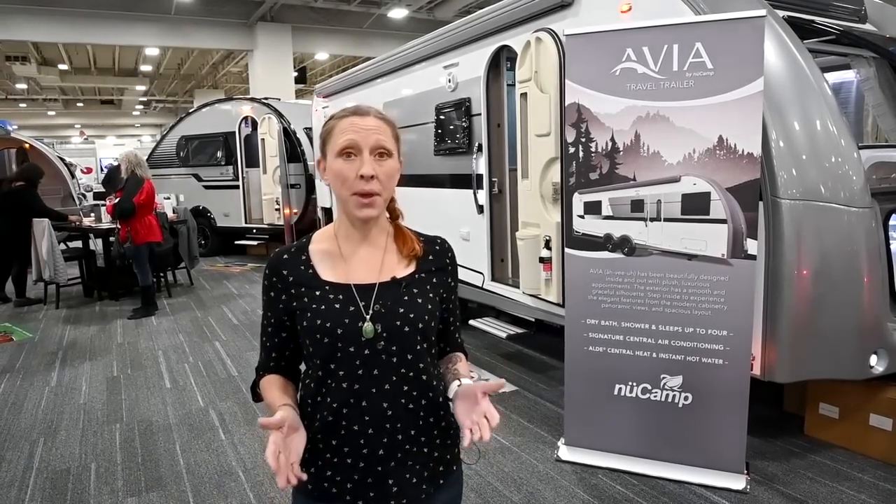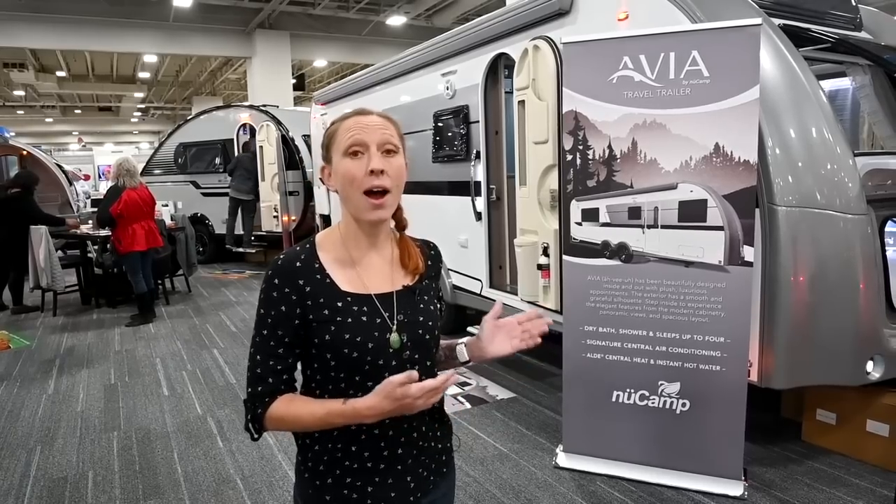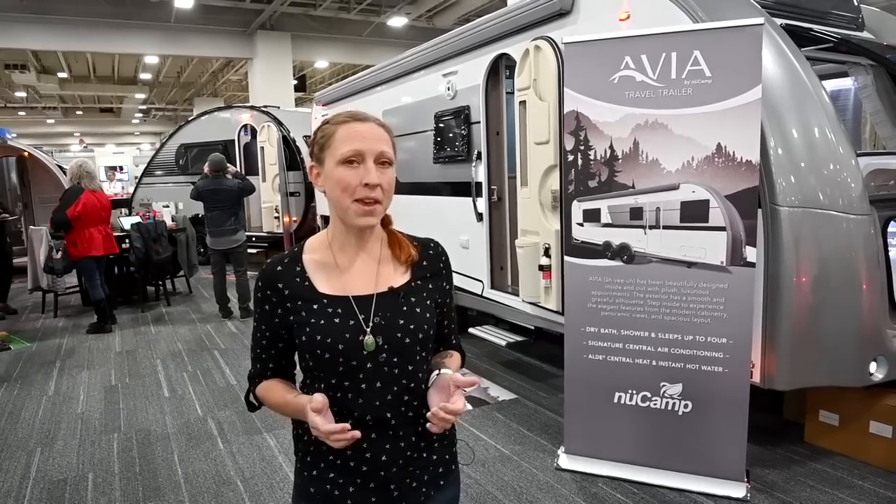Hey everyone, I'm here in Salt Lake City at the RVX Show in the New Camp booth. Behind me is their new 28-foot trailer, Avia. You may have seen a few videos of the prototype, but finally we've got the final version and I'm ready to show it to you.